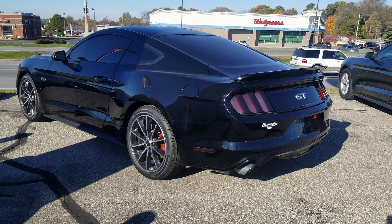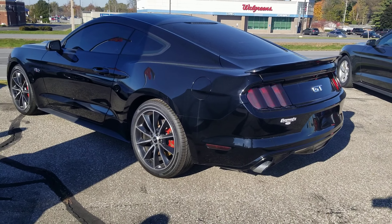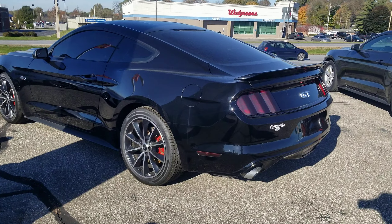Tim Icoli here at Community Ford. I want to take a quick second to introduce myself and show you this Mustang GT you're interested in.